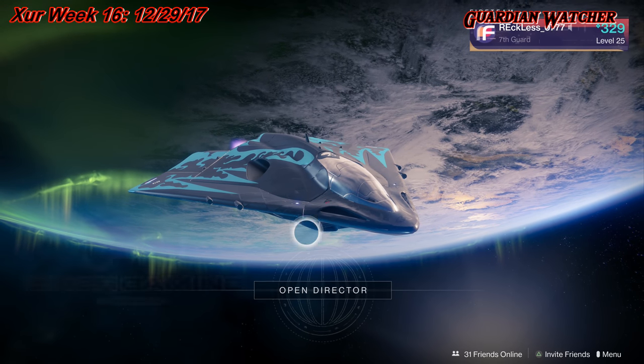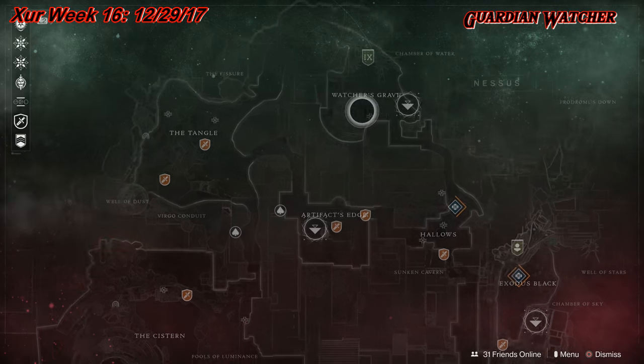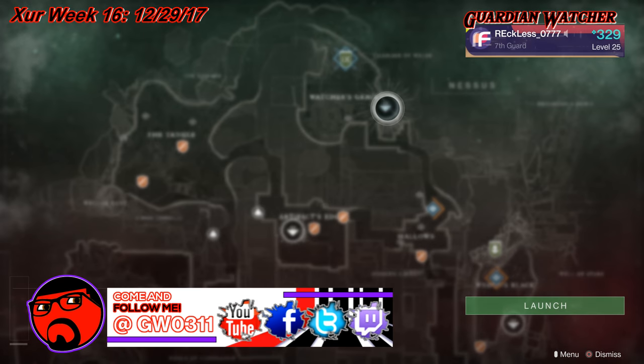It's December 29th, 2017, and this week Xur is located on Nessus at the Watcher's Grave. So let's go find out what he has this week.